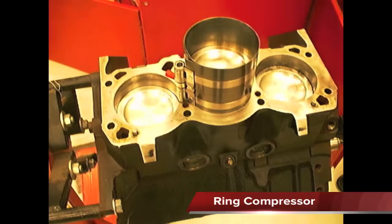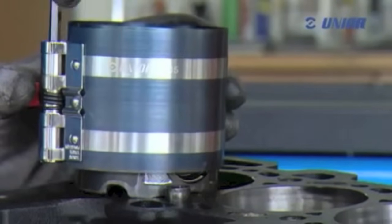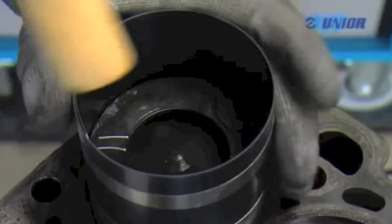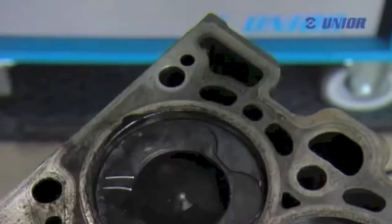A ring compressor is a tool used to compress the rings so they can be installed into the cylinder. The tool is placed over the piston and tightened until the rings are compressed. The piston and rod assembly are then put inside the cylinder and pushed down until the piston is completely installed.